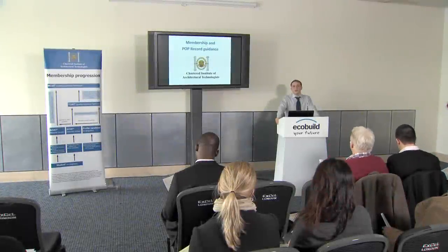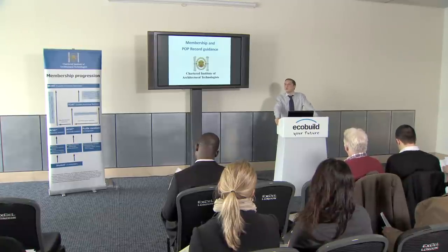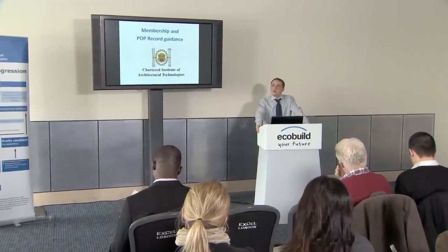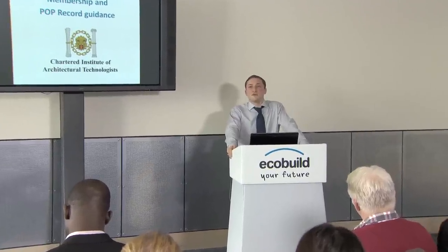I'm James Banks, Membership Director from CIAT. I'm going to run through my PowerPoint presentation and give you a good idea of how you go about filling in your POP record and attain technician or chartered membership. POP record stands for Professional Occupational Performance. In essence, it's a diary of your professional work experience. You have to diarise your experience against the criteria within the document to allow CIAT to assess your skills.